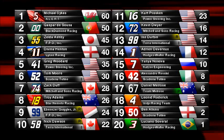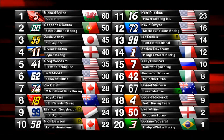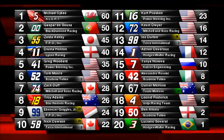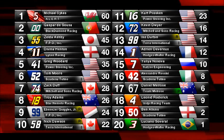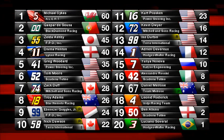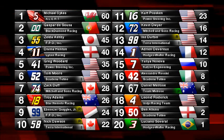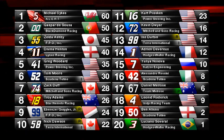Great win for Michael Sykes in car number 5. Gasper D'Souza inherits second, Zelda Ashby clawed through the field to get third, and Davina Henton in fourth. Greg Woodard has got to be absolutely fuming after being taken out by backmarkers, because that second place D'Souza had could very easily have been his. Tom Moore a fantastic sixth place, Zach Duff in seventh, Troy Adams, Ebenezer Quiggles Jr. and Nick Dawson round out the top ten. Kurt Plissken recovered to a strong 11th. Leonard Roderick's time penalty dropped him from ninth all the way back to 18th. Luciano Savaral didn't even finish the final lap but gets a point.